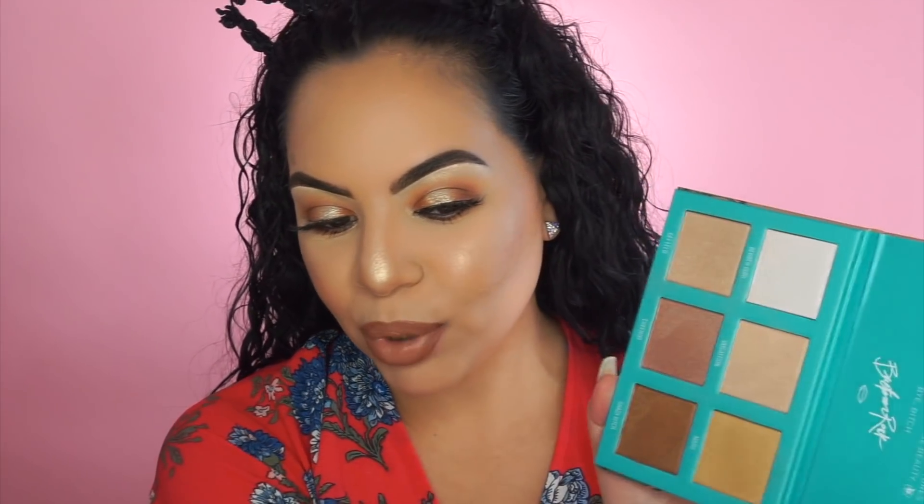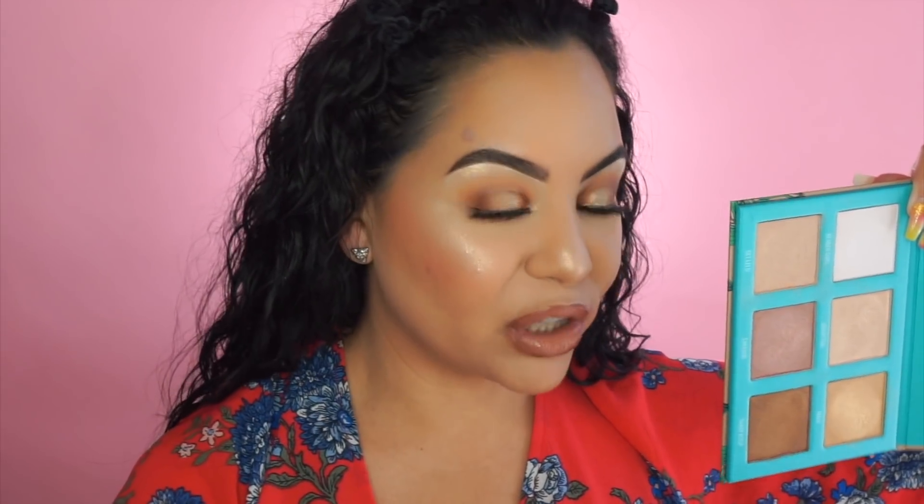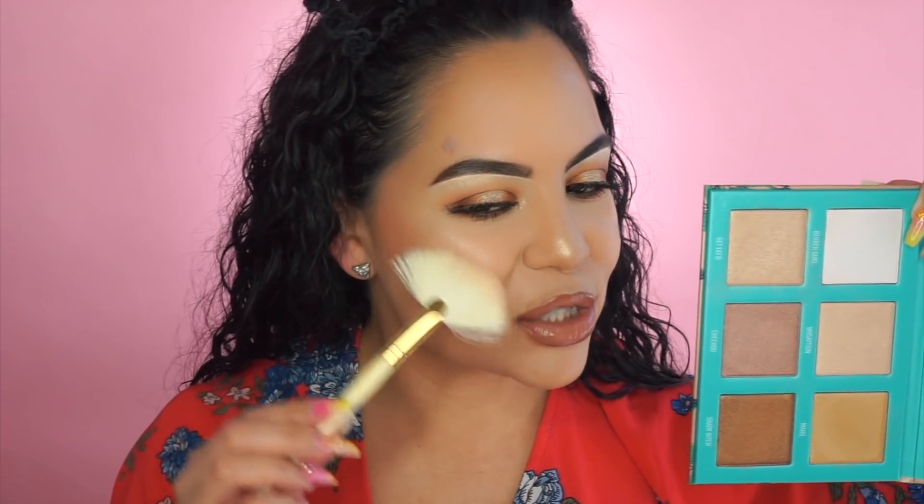Guys, I absolutely love this highlighting palette. If I could put all of these shades on right now I definitely would, but I don't want to look too crazy. I have no complaints — I love the brush too, it's really soft and gets the job done. I hope you guys enjoyed this video. Please don't forget to subscribe and give me a thumbs up, and I will see you guys in the next video. Bye!